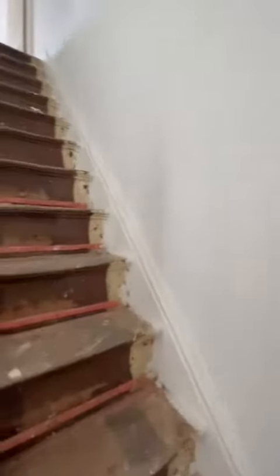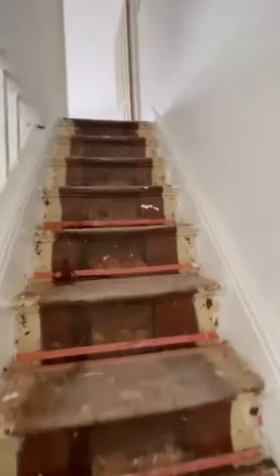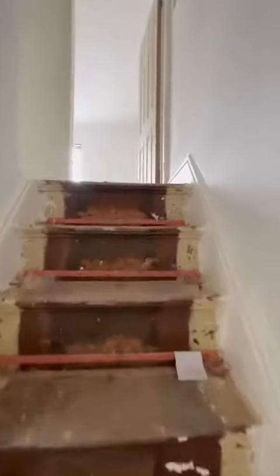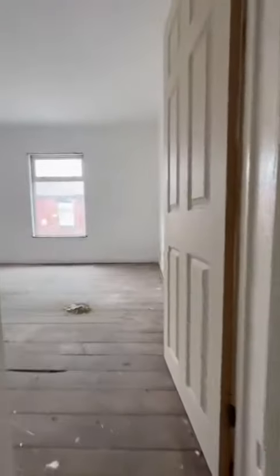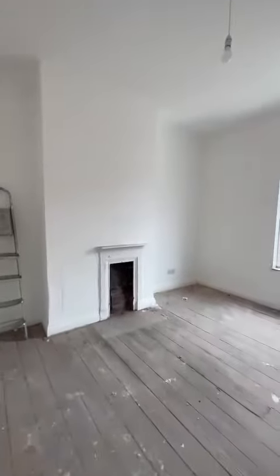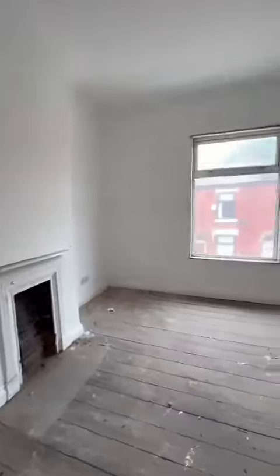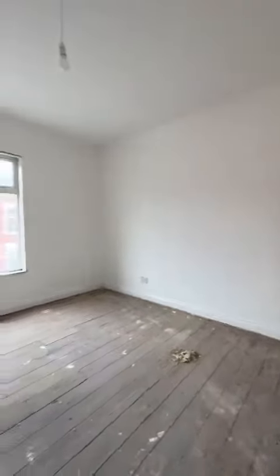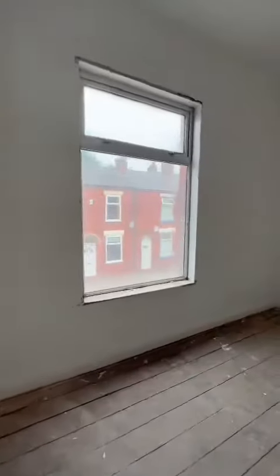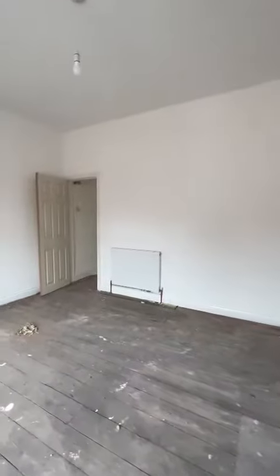So we take a look upstairs. We've got two spacious bedrooms and then a fitted bathroom. Again, all of which have been skimmed and repainted. We've got the lovely cast iron fireplaces in both of the bedrooms. This is the master bedroom — you can appreciate the size of this room, full width of the property, which is positioned to the front and overlooks the street.